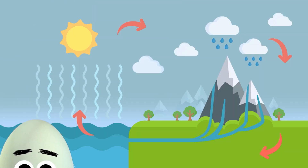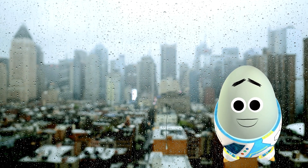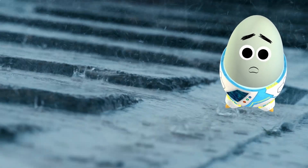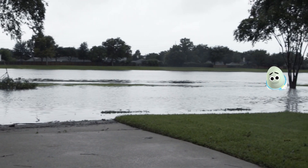Rain comes from the water cycle, but rain gardens don't create rain — they collect it! In a lot of urban areas, stormwater runoff is an issue. Rain washing into sewers can cause flooding, as well as carry pollution from our yards and roads into waterways.